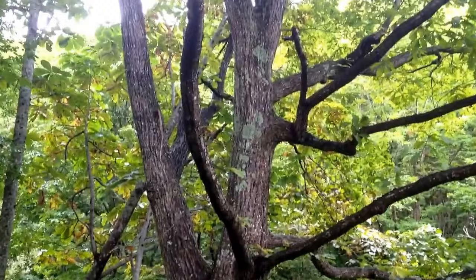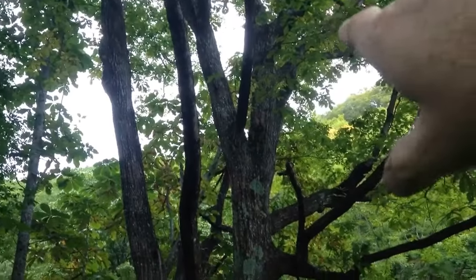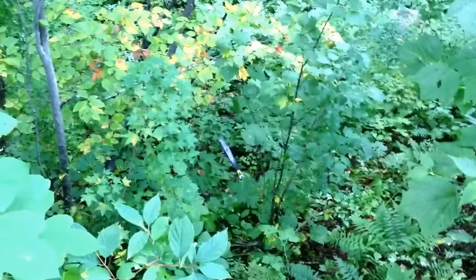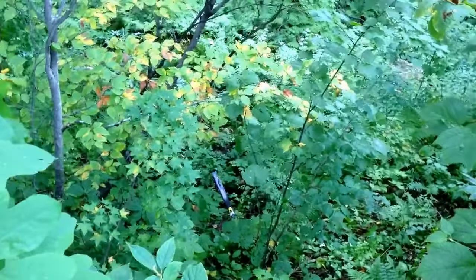Whenever you see these big oaks like this, you want to stop and take a look. Let me turn the engine off too. What we're looking for is dark scarring parts where the sap is coming out. This is someone's lost ski — probably went flying down the mountain.